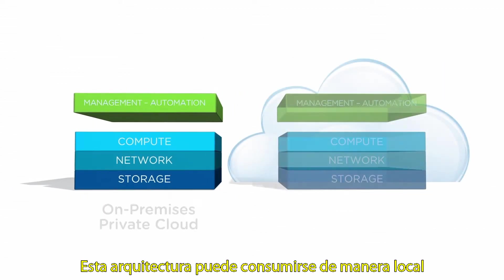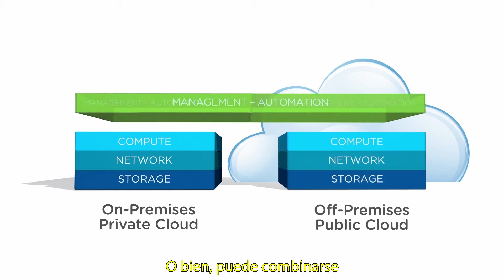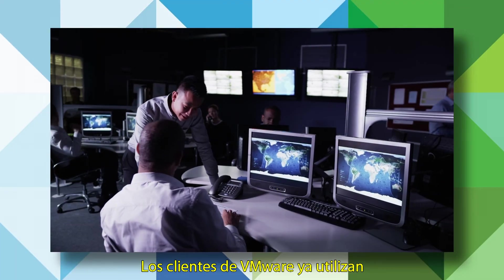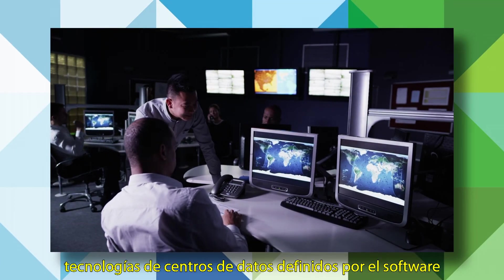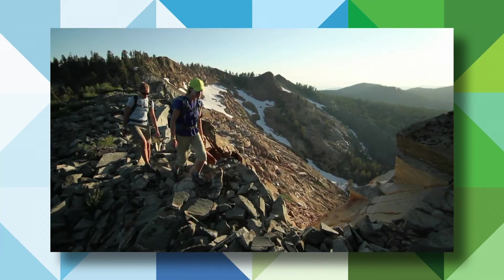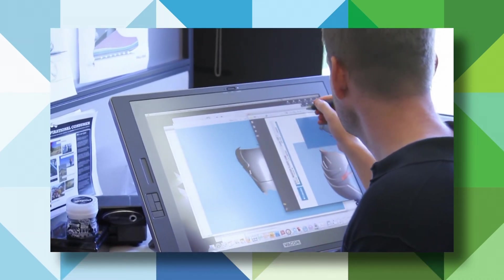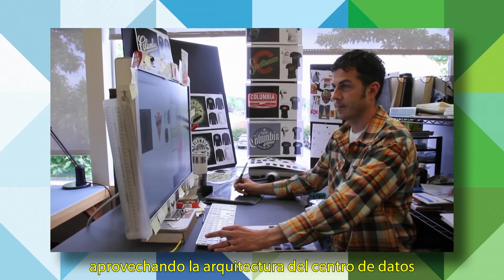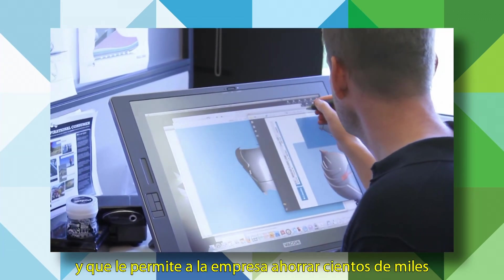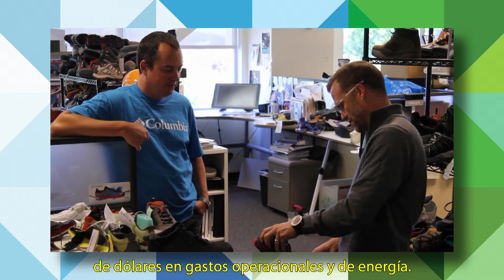This architecture can be consumed on-premises or as a cloud service, or it can be combined to create a true hybrid cloud. VMware customers are already using software-defined data center technologies and getting dramatic results. Columbia Sportswear, a global leader in outdoor sports apparel, built a hybrid cloud leveraging the software-defined data center architecture that delivers resources to business users in minutes instead of weeks and saves the company hundreds of thousands of dollars in energy and operational costs.